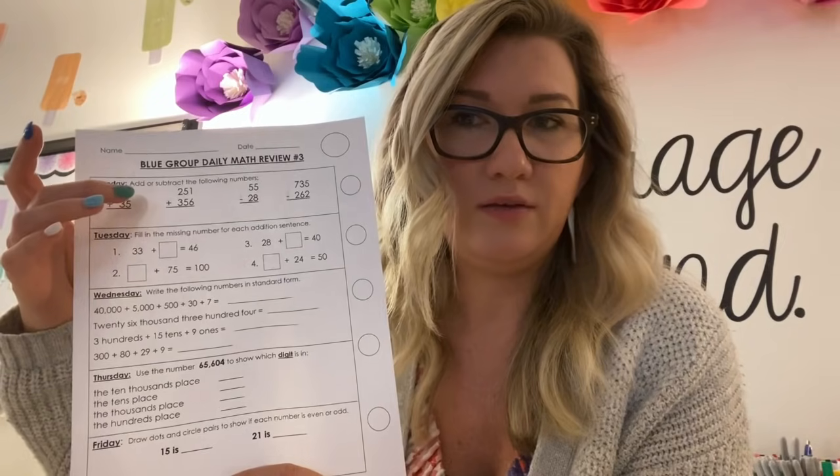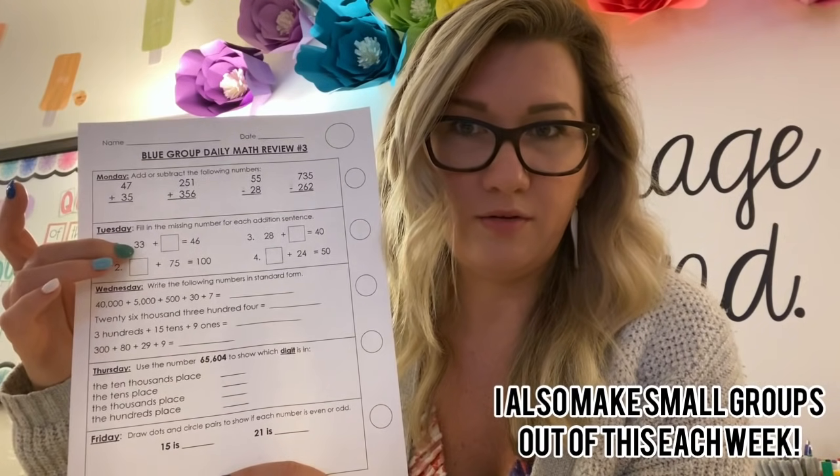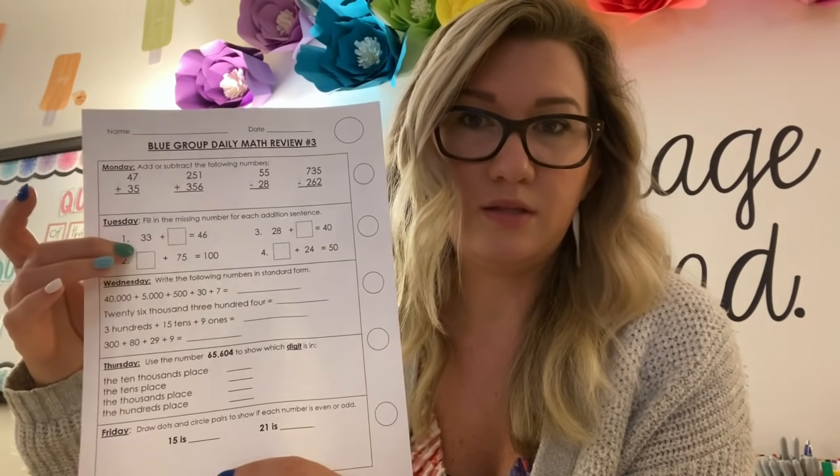I don't put this in the grade book, but it's good to send home. That way they can see, like, if they got a 20 here and a 5 here, this is a skill they need to work on — but this one they're doing really well in. So it's just something that I take notes from and make groups out of, and then parents know things they can work on at home.